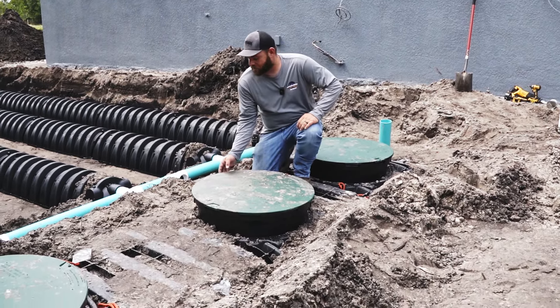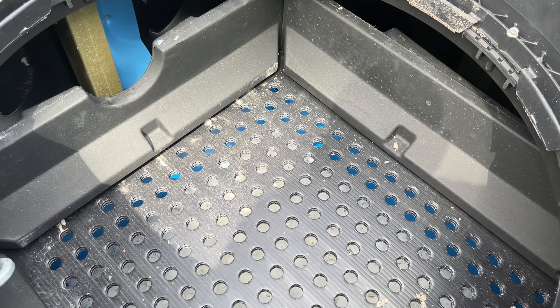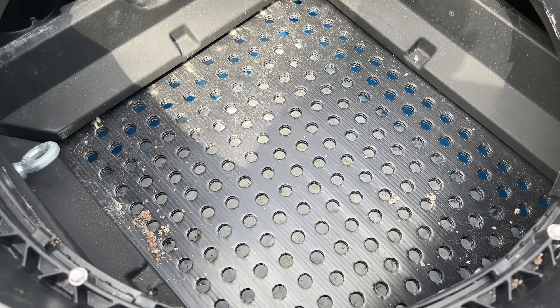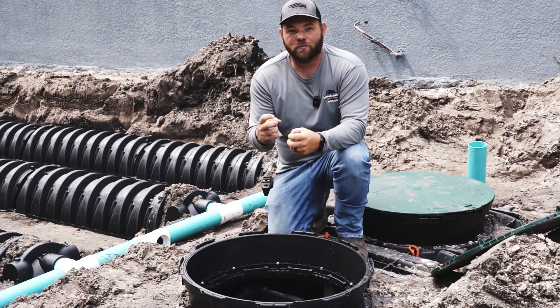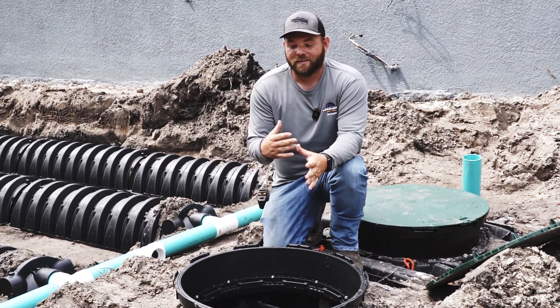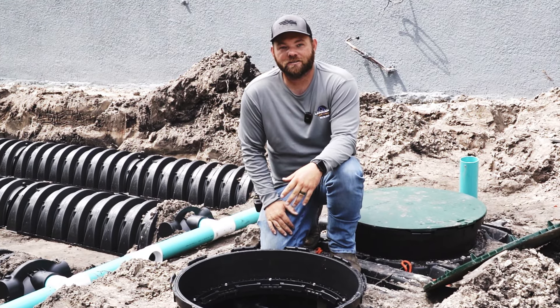Inside of this center chamber is where all the work is done. This is where the fixed media is. The best description of what is inside of here is packing peanuts. They're floating around inside of this fixed media and the bacteria is grabbing and growing onto them, and over time it just keeps building up — and that is where the nitrogen reduction takes place.